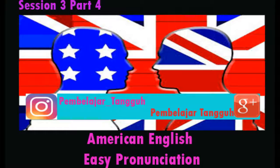Let's start with the ED ending pronounced as a T. The ending ED is pronounced as a T after the sounds K, S, SH, F, and P.